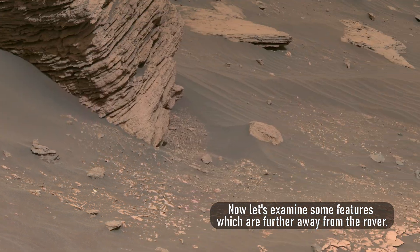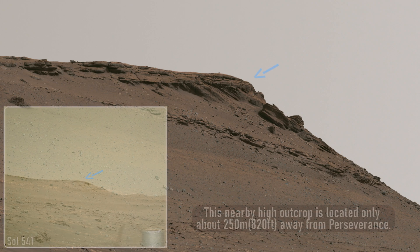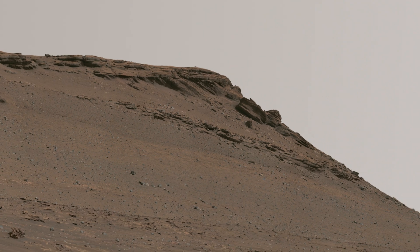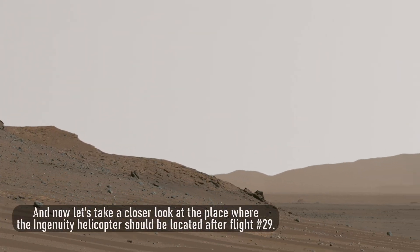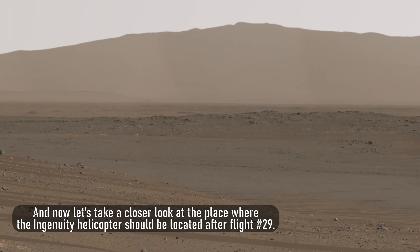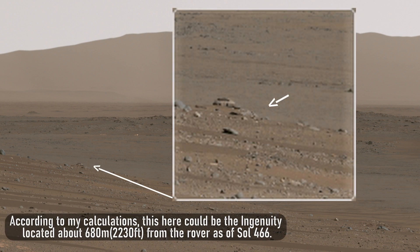Now let's examine some features which are further away from the rover. This nearby high outcrop is located only about 250 meters, or 820 feet, away from Perseverance. And now let's take a closer look at the place where the Ingenuity helicopter should be located after flight number 29. According to my calculations, this here could be Ingenuity, located about 680 meters, or 2,230 feet, from the rover as of Sol 466.